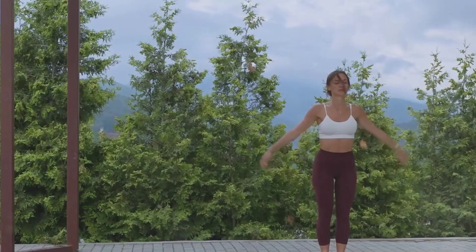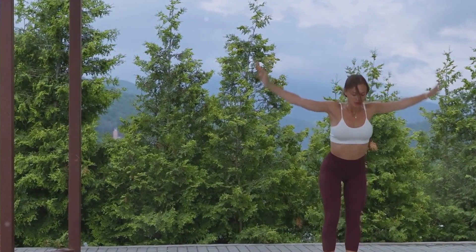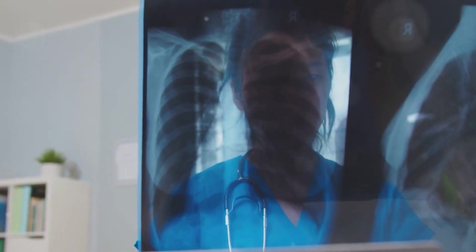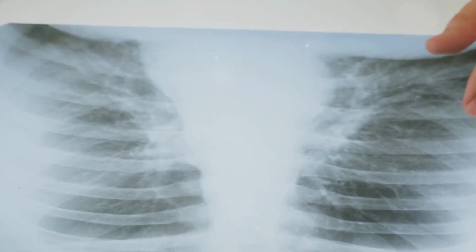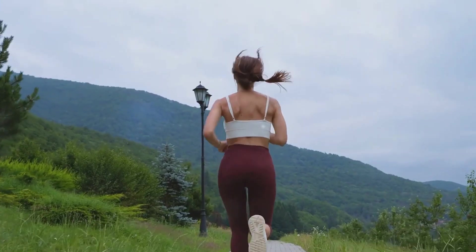Regular exercise doesn't just build muscles and burn calories — it also brings about long-term changes in our lung capacity and efficiency. When we make exercise a regular part of our routine, our bodies adapt to meet the increased demand for oxygen. Over time, this leads to an increase in our lung capacity, which is the total amount of air our lungs can hold. Greater lung capacity means that with each breath, we can take in more oxygen to fuel our muscles — it's like upgrading from a small car to a limousine. Alongside this, our lungs also become more efficient. The muscles involved in breathing, such as the diaphragm and intercostal muscles, get stronger, requiring less effort to draw in a breath. It's akin to having a well-oiled machine — everything runs smoother and with less energy expended.